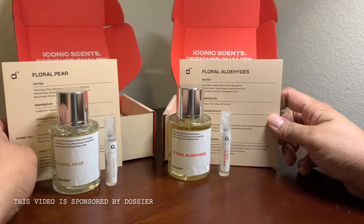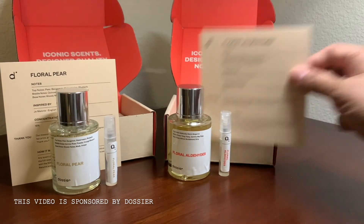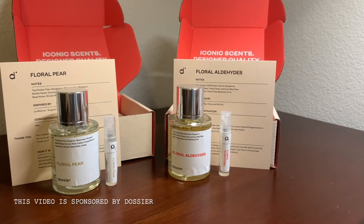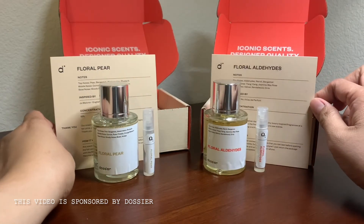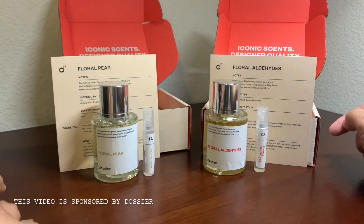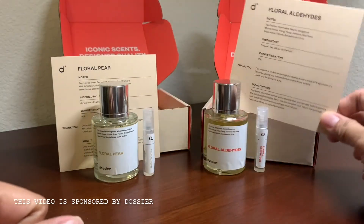You cannot beat the price — it's really affordable. Where else can you get a Chanel Number Five dupe for $30? They also offer free returns or exchanges as long as you haven't used the full size bottle, and they offer discounts too. I'm actually liking the Floral Aldehydes more than the Floral Pear, but I'm keeping both since they were given to me. Thank you Dossier for giving me a chance to review your products — this brought back some great memories.